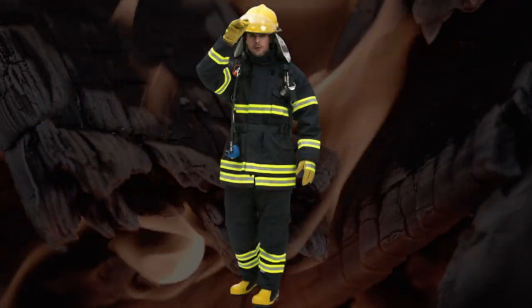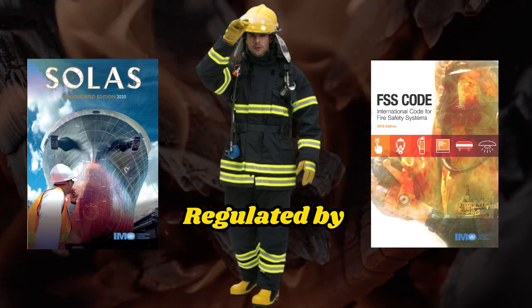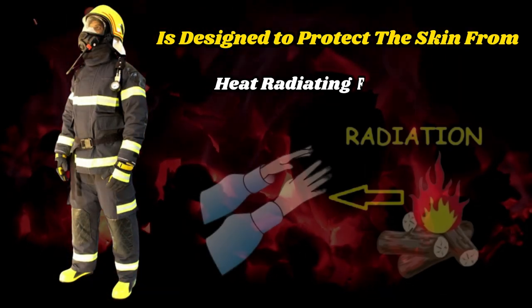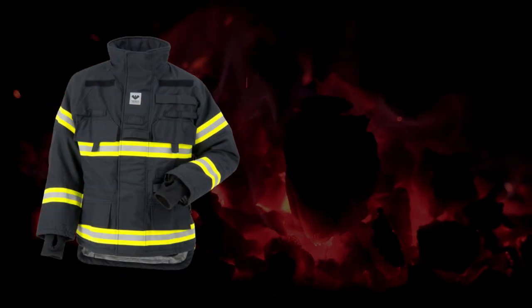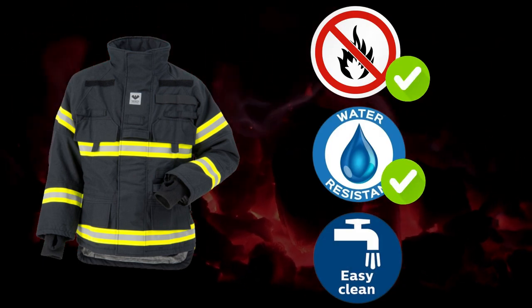Fireman's outfits on board the vessel are regulated by SOLAS and the Fire Safety Systems Code. Fireman's protective clothing is designed to protect the skin from heat radiating from a fire, from burns, and scalding by steam. They are manufactured from material which is flameproof, water-resistant, and easy to clean.